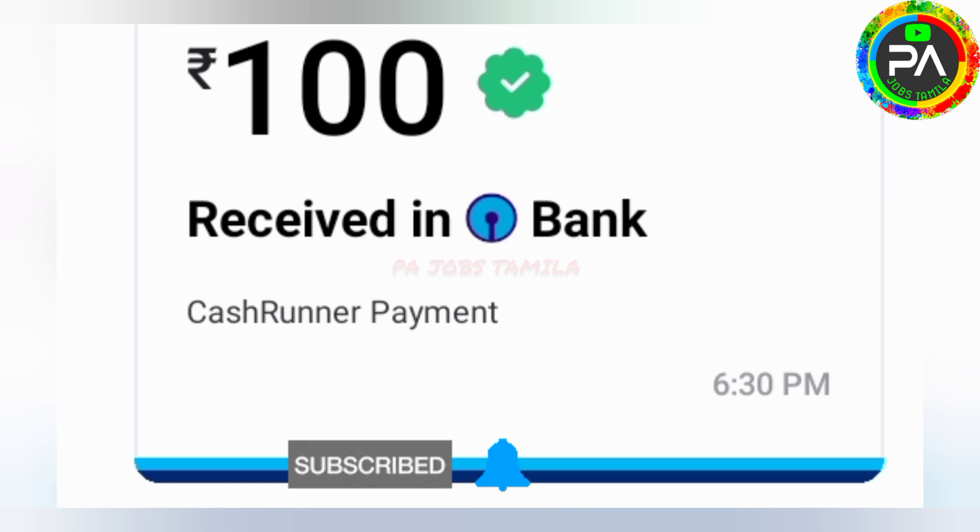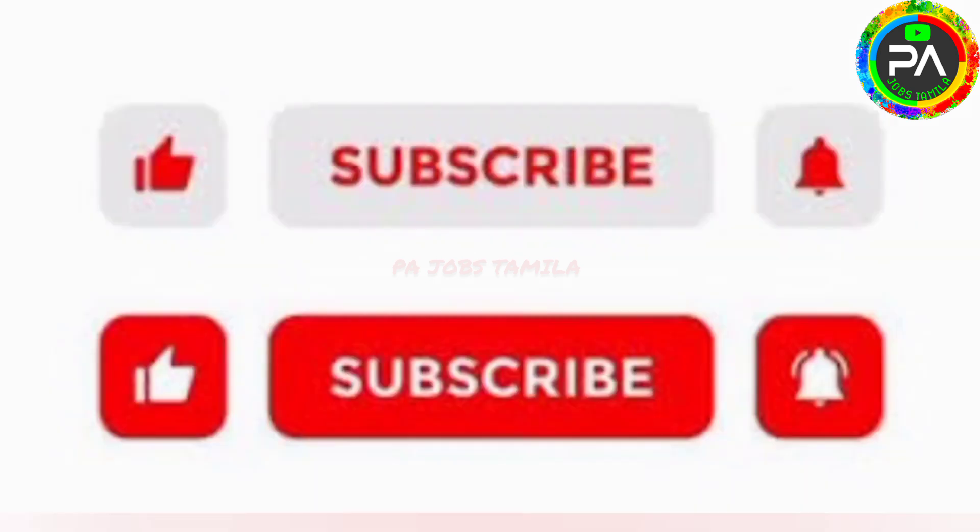This application is written in full detail. You can find the description. Please do subscribe to our channel, click the bell icon, and enable video notifications. Thank you.